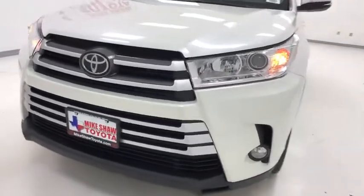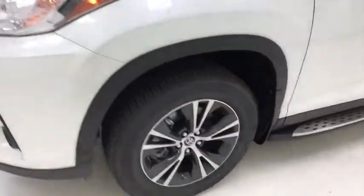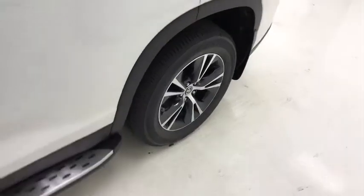Power windows, tachometer, brake assist, remote keyless entry, panic alarm, satellite radio, overhead console, front bucket seats, rear window wiper. Come take a test drive today.